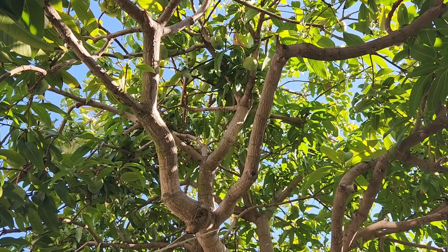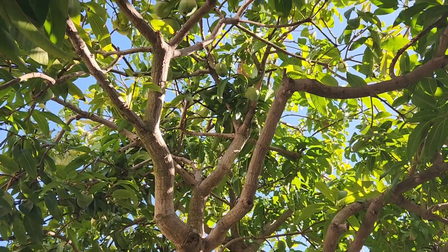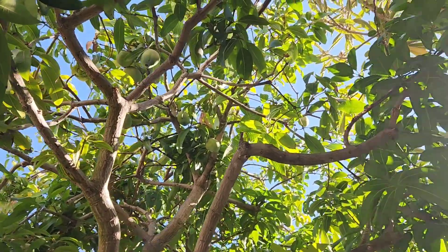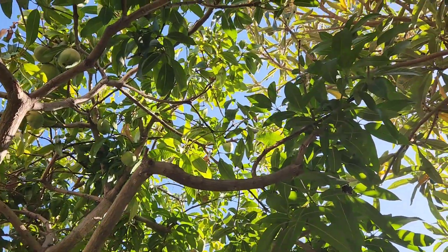So this is an amazing find. If any of you guys have a mango tree that I should be visiting, let me know — especially if you know of any in the Los Angeles or Orange County area.